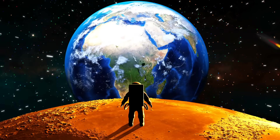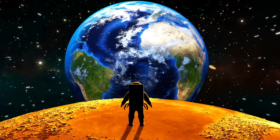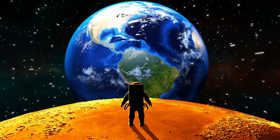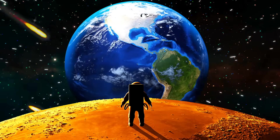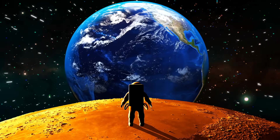Hi boys and girls! Have you ever looked up at the night sky and wondered what exactly was up there? Today we are going to learn about space and the planets that make up our solar system. I am so happy to have you here. Let's get started.